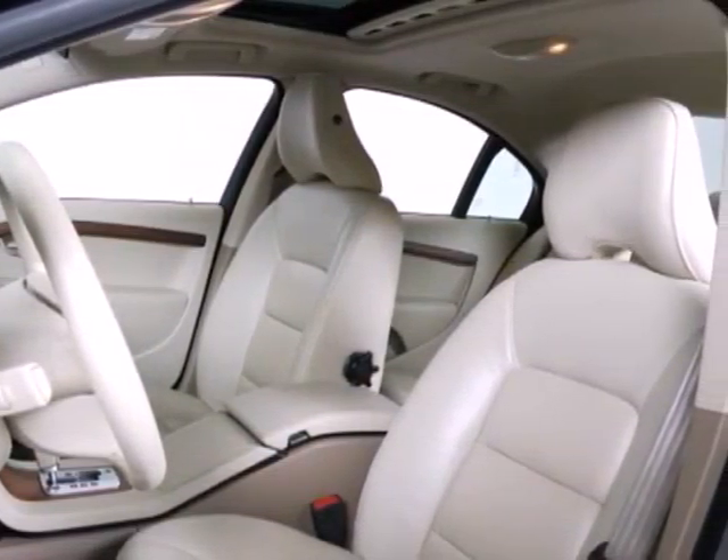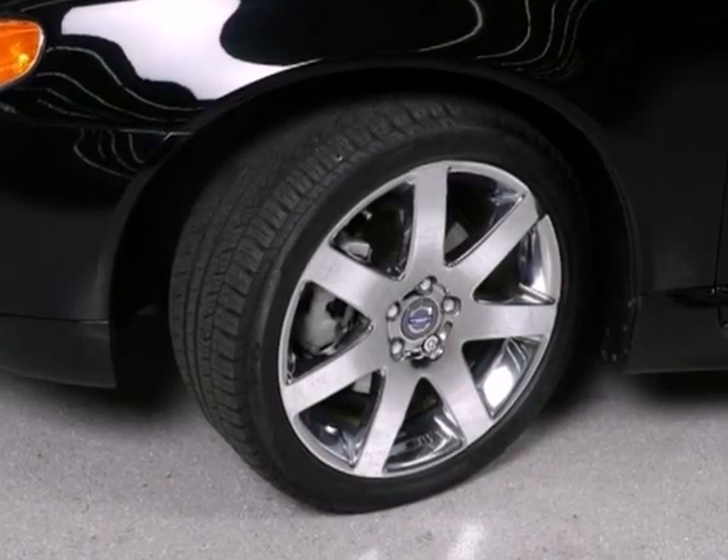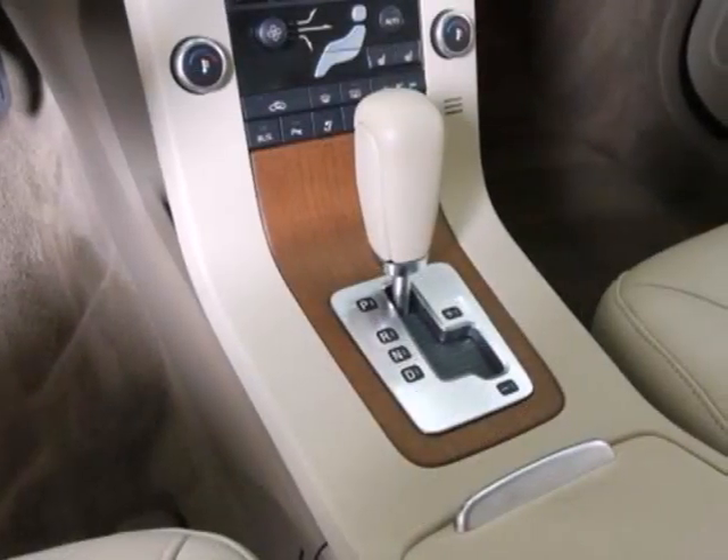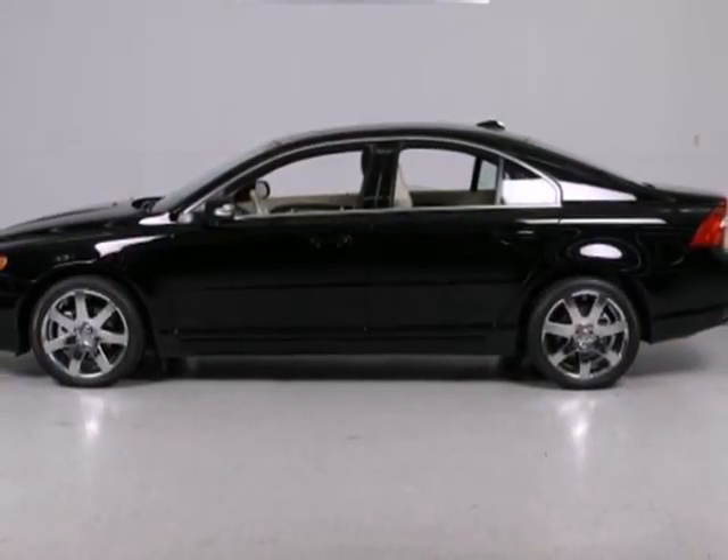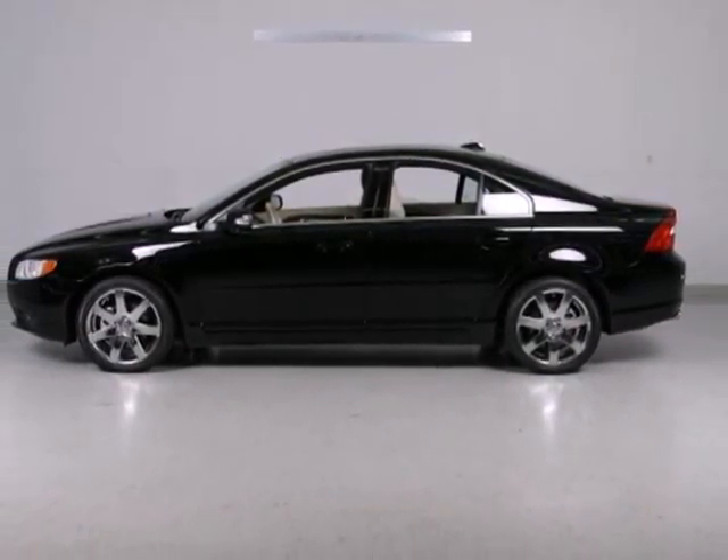Volvo's flagship S80 sedan offers the best of all worlds with its distinctive styling, luxurious interior, silky smooth ride, and unsurpassed reputation for safety and reliability. Come see it today.